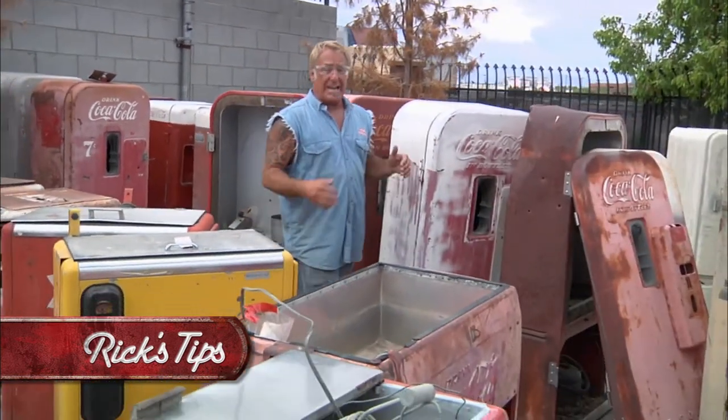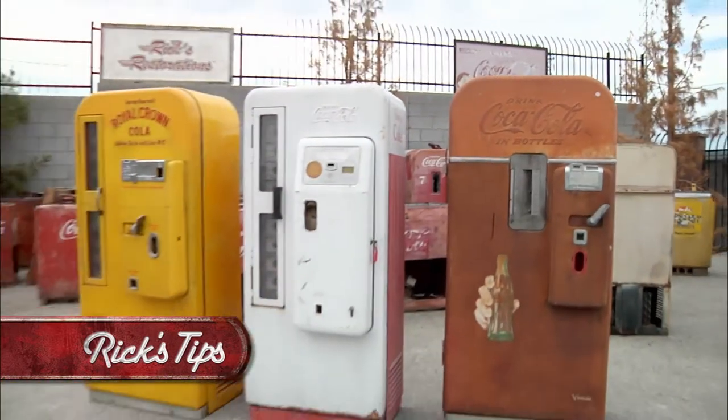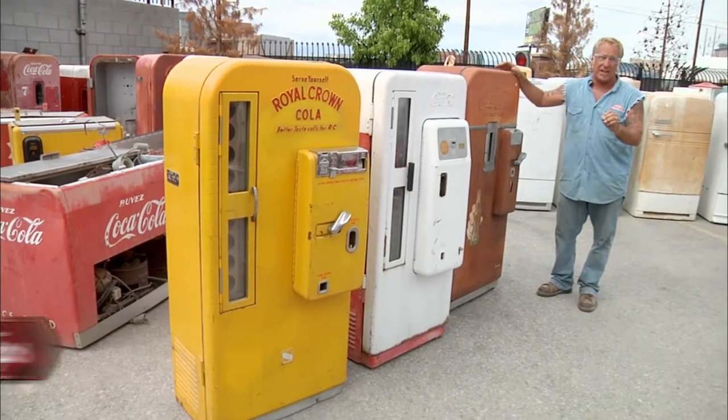Here in our Boneyard we have a variety of different makes and models and manufacturers of soda machines, each one of them holding their own special value. So out of these three machines, which do you think is the most sought after by the serious collector?